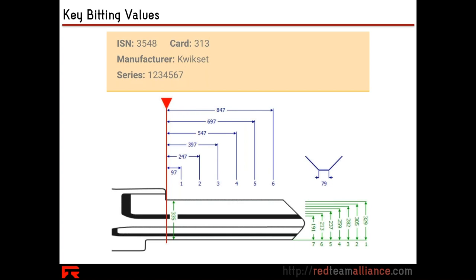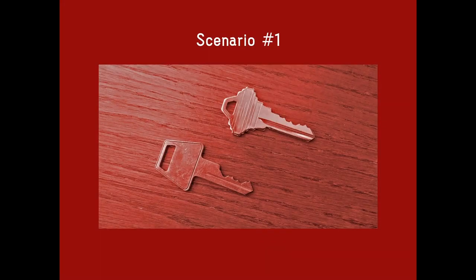Here we have a look at a Kwikset brand lock. You can see the bitting cuts are always going to be in very specific positions on the key, and the possible depths — those green lines on the edge — are only in very discrete areas. Knowing that a key can only have certain cuts, and that they will be predictable and repeatable and reliable, makes them measurable. That allows us to grab a key and get information from it.